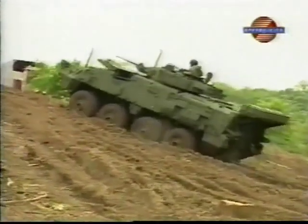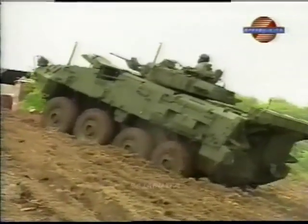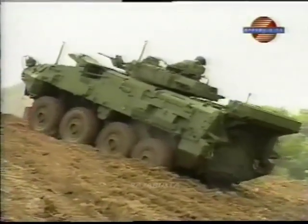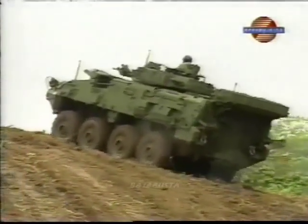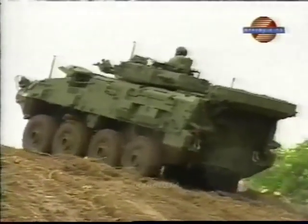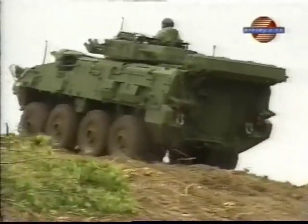From there, we went to some more rugged off-road trails — some of the most difficult off-road trails they have at this facility. We finished up doing a whole bunch of other incredible driving with the LAV, the light armored vehicle.